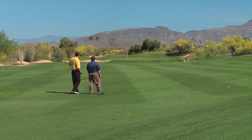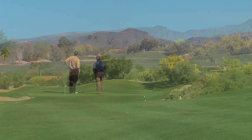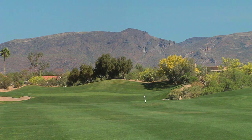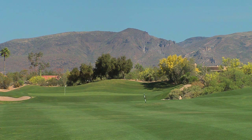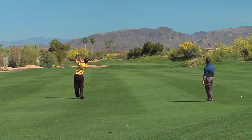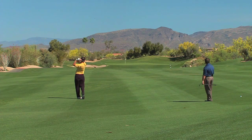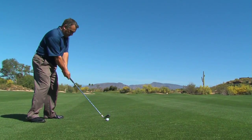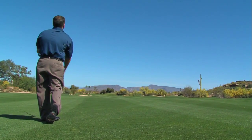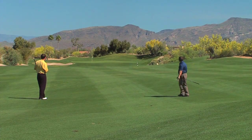We're about 230 yards out. There is a little wash that goes through here — it has some water in it — so you pretty much need to carry the ball to the green from here. Nice shot. Thank you, that'll work well. Very nice.